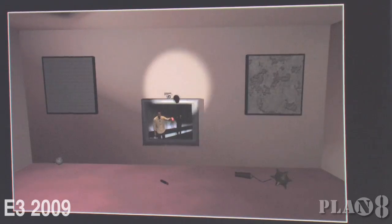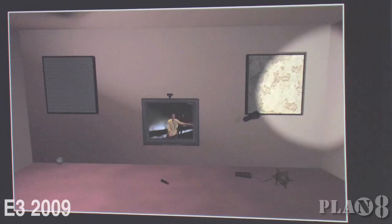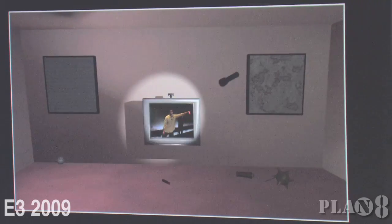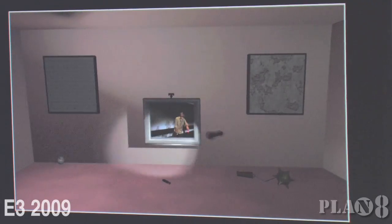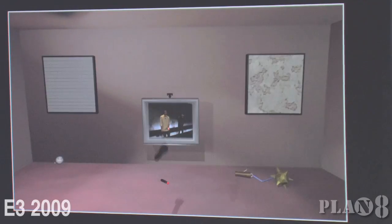We have a flashlight now. Notice we have true 3D pointing — you can move around and point from any position or angle. The flashlight's pretty cool, but do you have anything with a little more firepower?